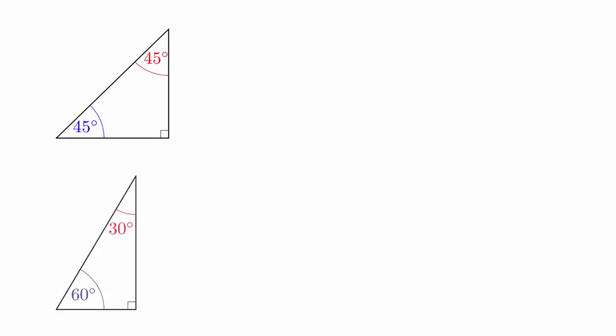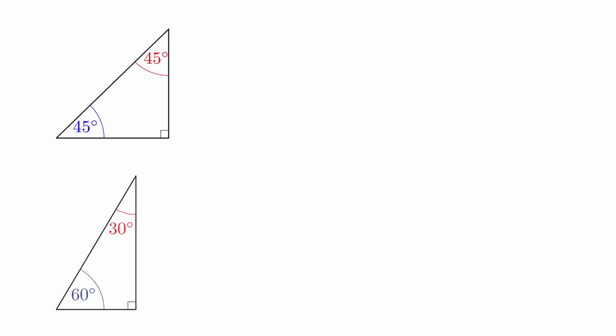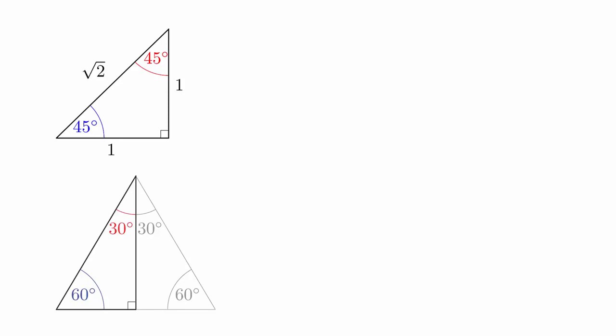There are two special right triangles that you need to know. They are usually described by their angles in degrees: the 45-45-90 triangle and the 30-60-90 triangle. These angles should seem familiar because we saw them when we were working with the unit circle. The 45-45-90 triangle is known as an isosceles triangle, which means that two of the sides have the same length. If we say that the legs have length 1, then the hypotenuse will have length square root of 2. The 30-60-90 triangle is actually half of an equilateral triangle, and this observation allows us to determine the side lengths. We will start with an equilateral triangle of side length 2. When we cut this in half we can see that the short leg must have length 1, and then we can use the Pythagorean theorem to find that the length of the third side is the square root of 3.